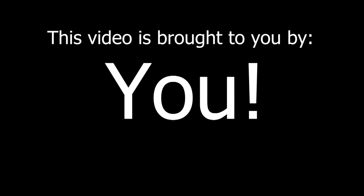This video is brought to you by you! Stick around after the end to find out how you can help determine the future of this channel.